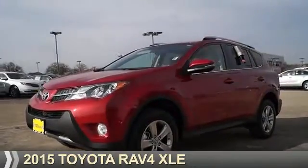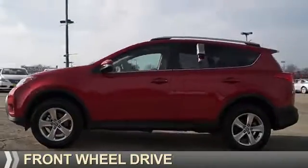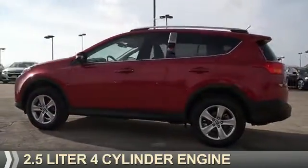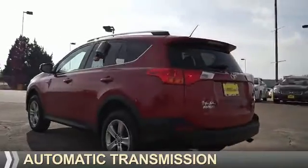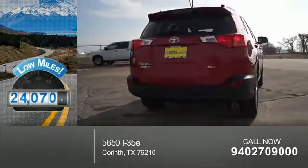Presenting the 2015 Toyota RAV4. It's powered by front wheel drive, a 2.5 liter four-cylinder engine, and an automatic transmission. With fewer than 25,000 miles, this vehicle has a long road ahead.